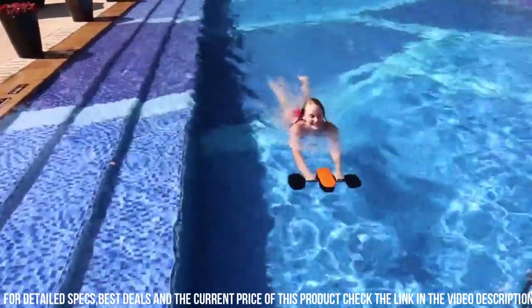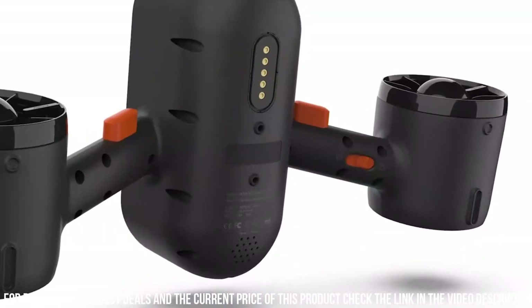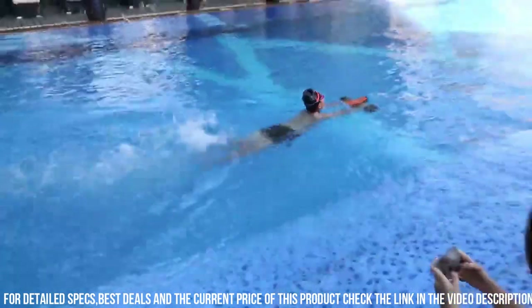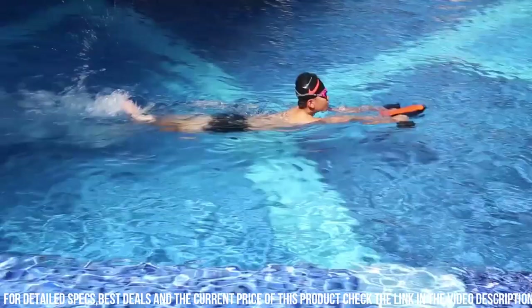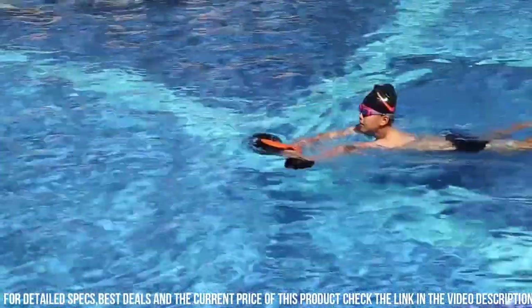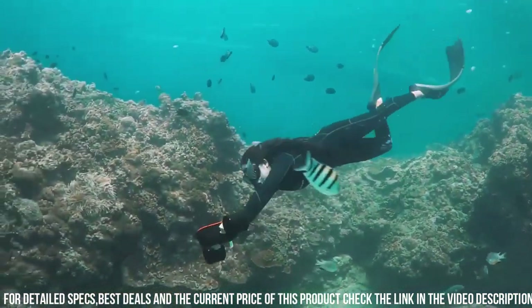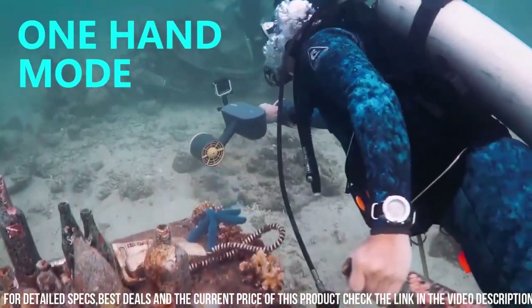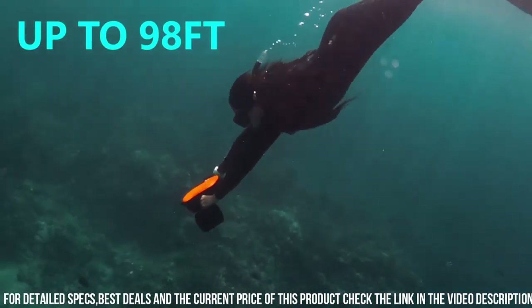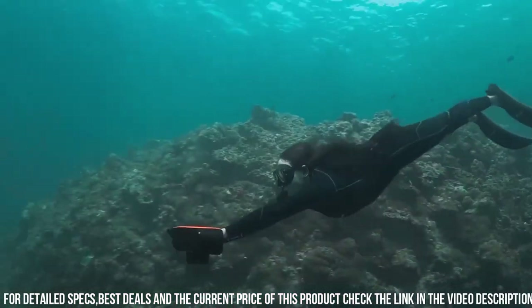Additionally, the scooter has a built-in mount for a GoPro camera, allowing you to capture stunning footage of your underwater adventures. Overall, the Jnino S2 underwater scooter is a versatile and powerful device that is perfect for anyone looking to explore the underwater world with ease and speed. Its advanced features, user-friendly design, and long-lasting battery life make it a great choice for both amateur and professional underwater enthusiasts.